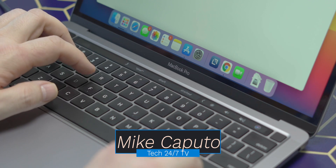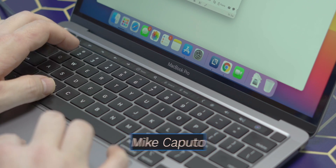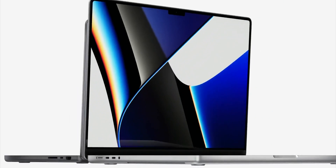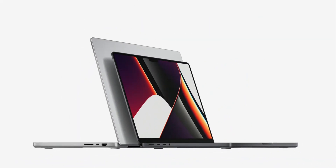What is going on, everybody? Mike here. Welcome back to Tech 24-7 TV. Now, if you're anything like me, you probably already own maybe an M1 13-inch MacBook Pro, maybe a Mac Mini. And you've watched Apple's Unleashed event where they talked about these brand new 14 and 16-inch MacBook Pros, which are honestly quite amazing. And you're wondering to yourself, should you upgrade? Well, you are in the right place because in today's video, I want to tell you why I'm upgrading to the 16-inch MacBook Pro, what the real-world benefits are that I expect to see, and which model I ordered. Let's get started.